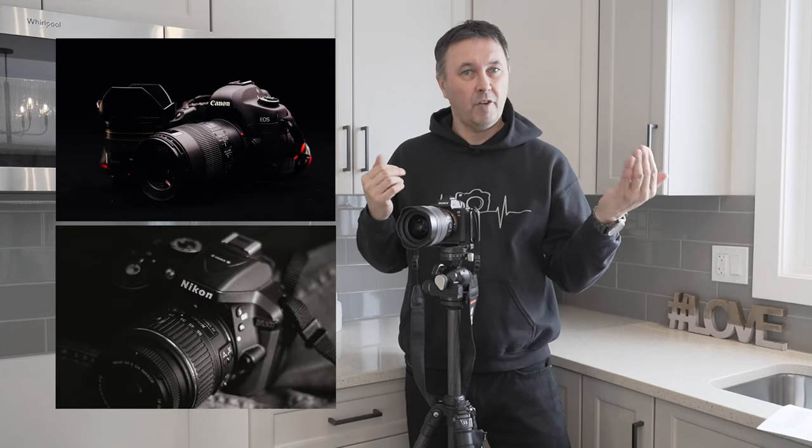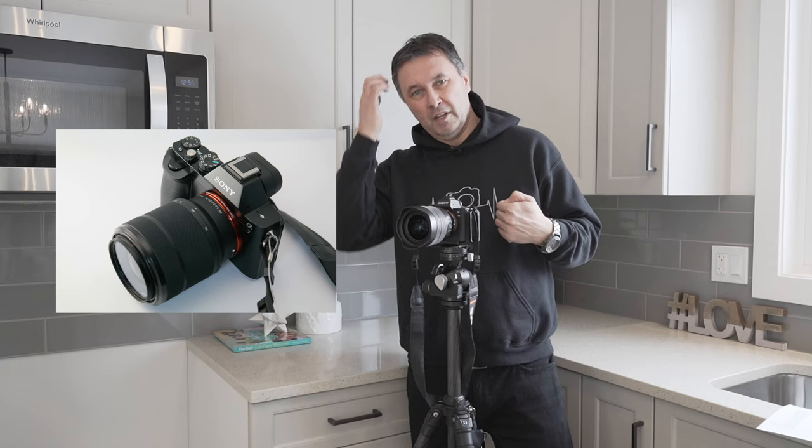A few years ago when I picked my favorite camera, it was a difference between Canon and Nikon not having mirrorless and Sony having mirrorless. Sony excelled at everything. They were a leader at the time, and now Nikon and Canon have had to catch up — and they have. So can you go wrong with any other cameras? Heck no.